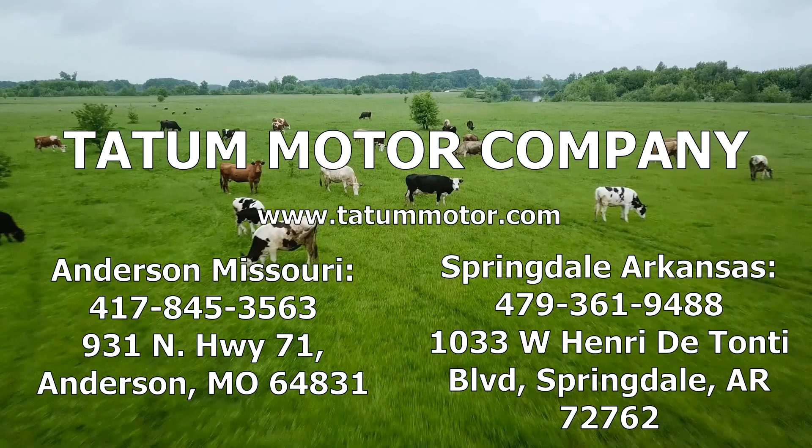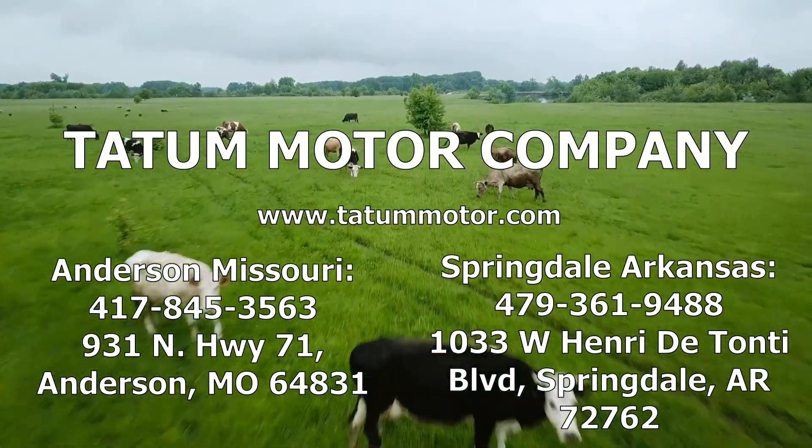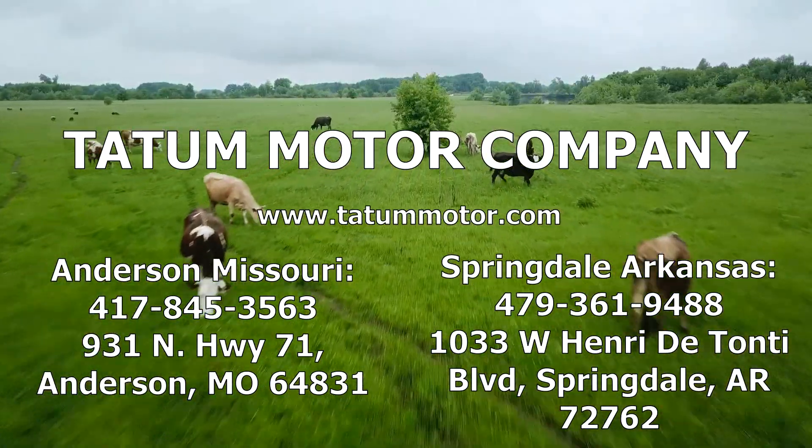Do more Avant. Come by and see one today at Tatum Motor Company in Anderson, Missouri, and Springdale, Arkansas.